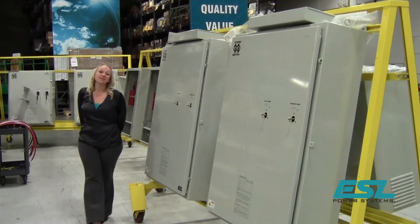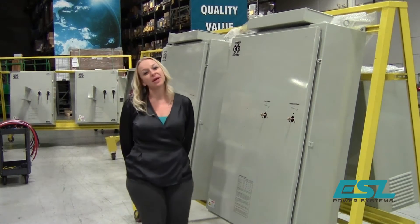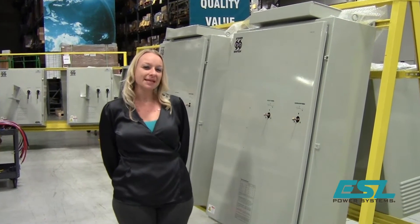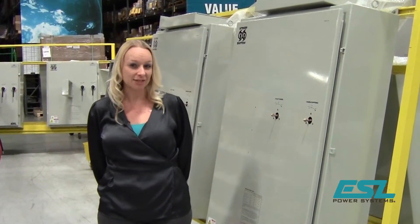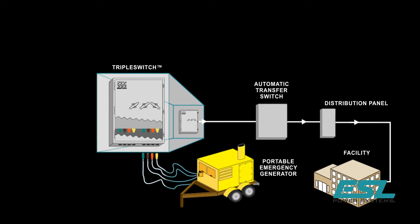The time and cost associated with load bank testing procedures, which have to be repeated at regular intervals, can be overbearing. What if there is a way to not only significantly reduce the time needed to make required connections and disconnections when load bank testing, but would also provide a means to temporarily connect a portable generator for when or if the permanent generator goes out of commission for repairs?